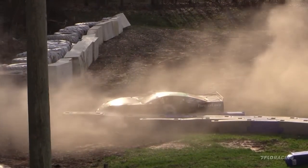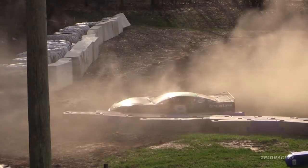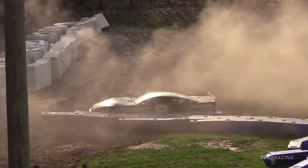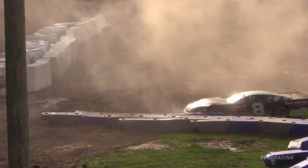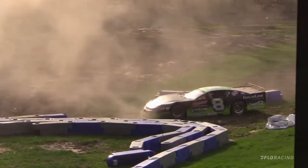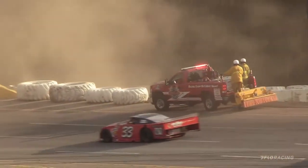It looks like he's going to try to drive it out of there. Good for him — wow, man. All right, make it six for the dust. You have to remember, Billy kind of has a little bit of experience with that turn three wall.